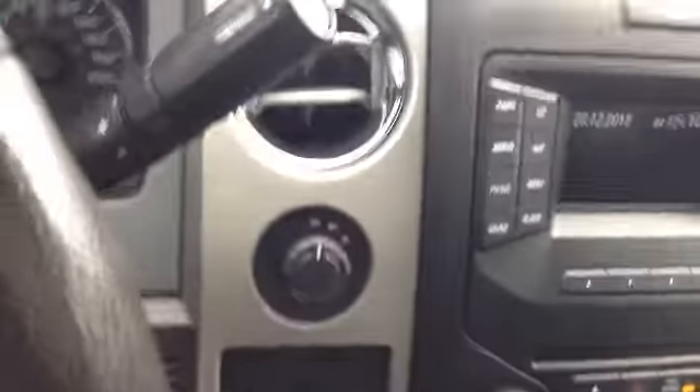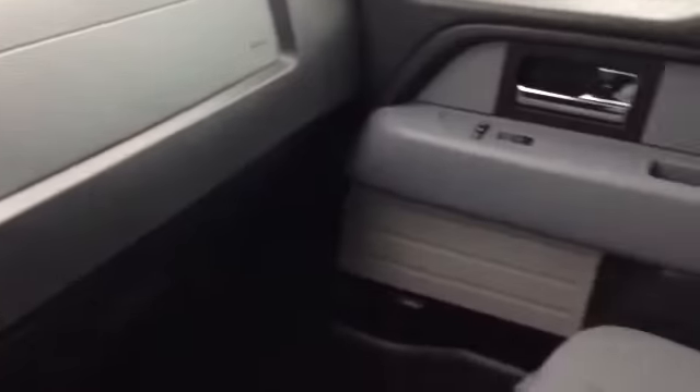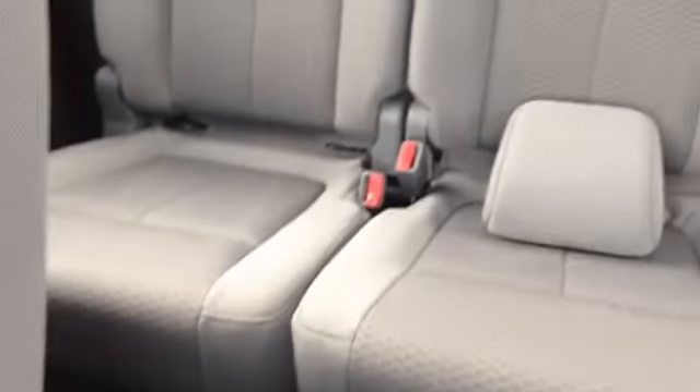Take a moment to show you the condition of this vehicle — it's left in immaculate shape. See the upholstery is all nice and clean, right down onto the floor mats. It is a six-seater truck, and into the back seat here.